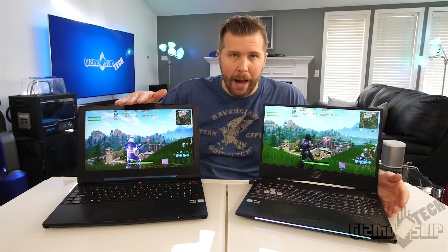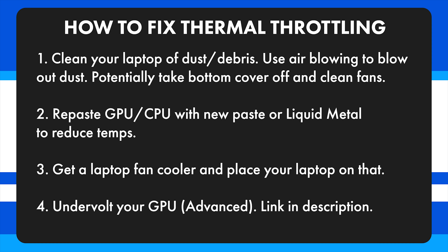If you're being temperature throttled, like on the Aorus X5, there are a few things you can do. First, clean out the dust and make sure nothing is blocking the airflow, and make sure you're in a cool environment. Second, you can repaste the CPU and GPU — the best option is to use liquid metal, which has the best cooling performance. Alternatively, you can use thermal paste, which is easier to apply but won't give quite the same level of performance.